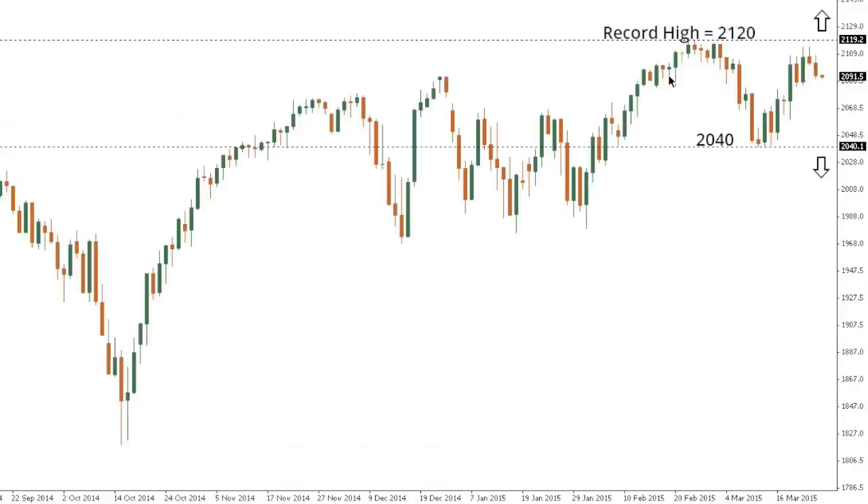SPX 500. The SPX 500 continues to trade with a constructive tone while the market holds just below the recent record highs from late February at 2120. There is still risk for a break above 2120 to open fresh upside towards 2200, but in recent days we have seen the market stall out ahead of that 2120 high and roll back over below 2100. A break below 2040 will be required to shift the structure and open an acceleration to the downside, while inability to do so will still keep the pressure on the topside.